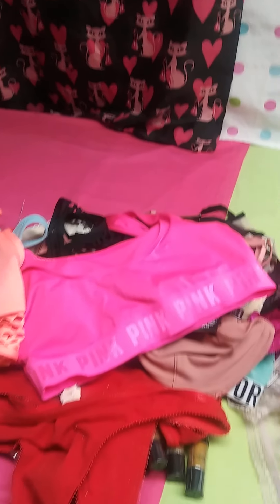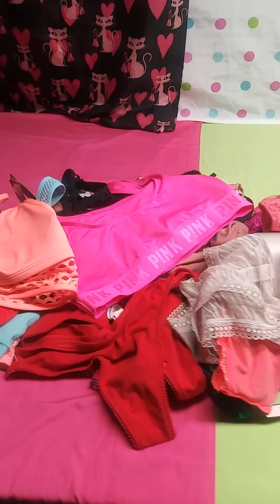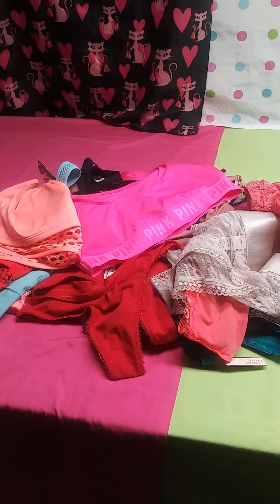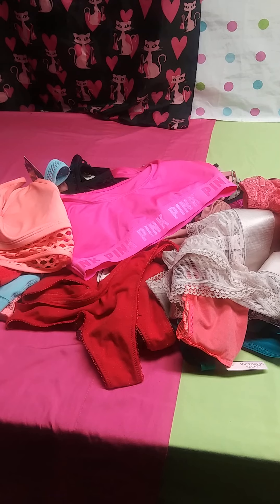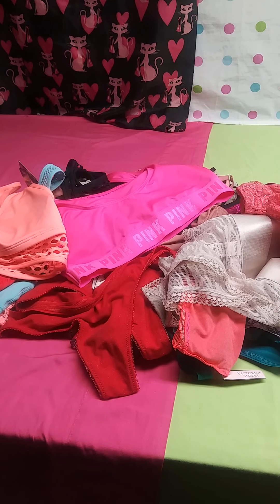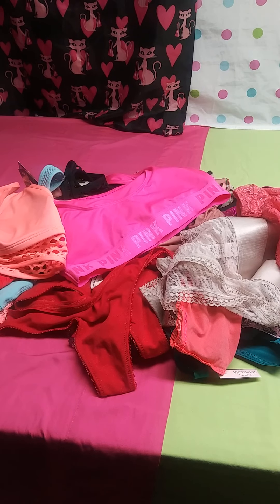So there you have it — Hot Brands Wholesale.com, a huge Victoria's Secret lot, 51 pieces in all. Check out how to order in the descriptions below, and have a nice day.